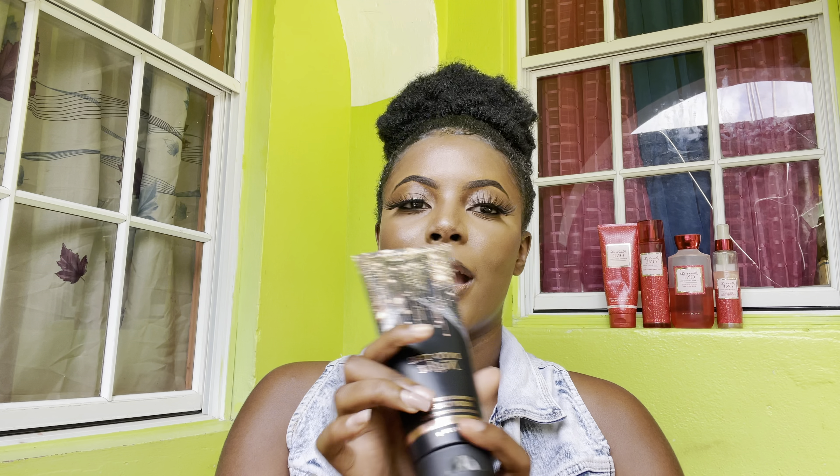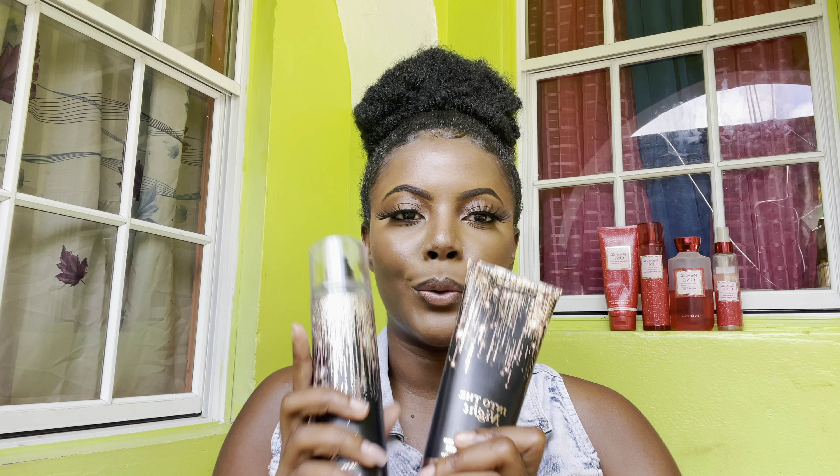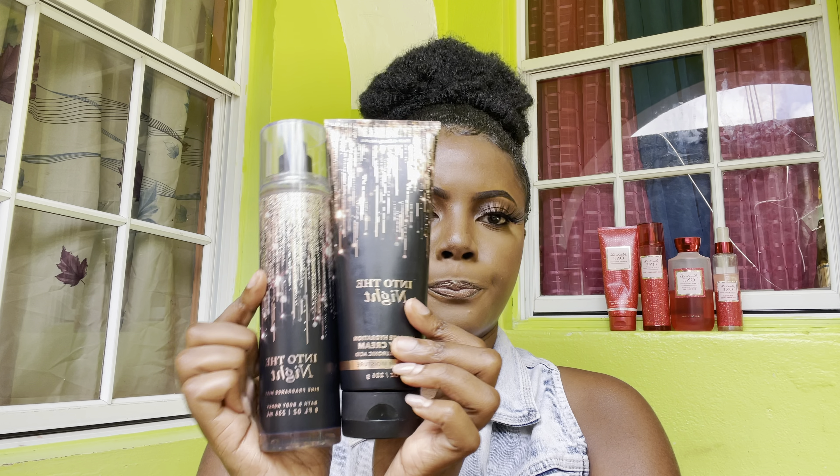Hi there, I'm Nylee and welcome to my channel. If you are new here, please subscribe. In today's video I will be reviewing Into the Night by Bath and Body Works. I got this collection in St. Lucia for 65 dollars. I've watched many reviews on YouTube about this scent, but as you can see I still haven't really opened it — I wanted to review it on camera so you guys could see my honest opinion and reaction. I only got the body mist and the body cream.